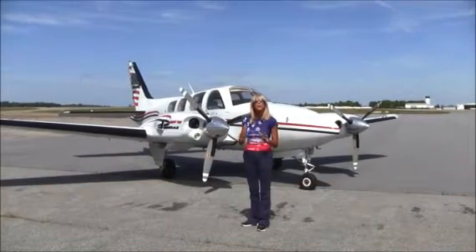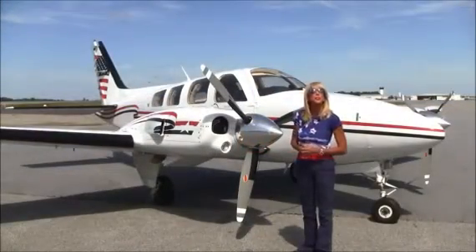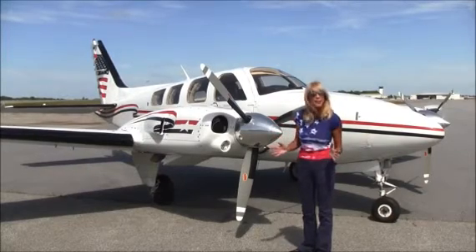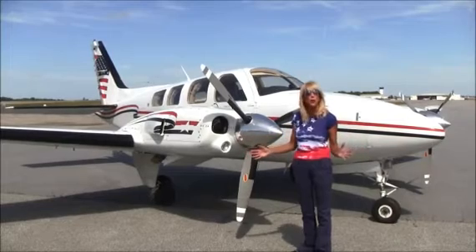If you're in the market for a Baron 58P, I've got a beauty for you. Let's get started. Baron 15 Juliette Uniform is a beautiful P-58. She's a 1983 model and has about 2,025 hours total time on the plane.